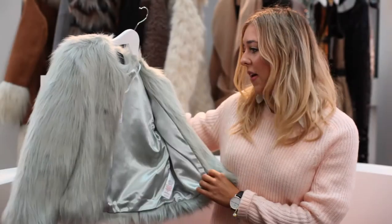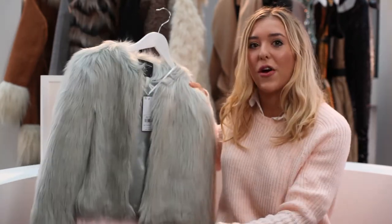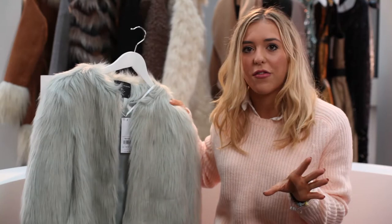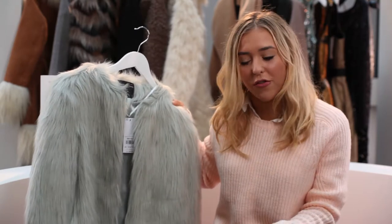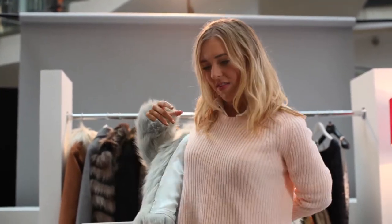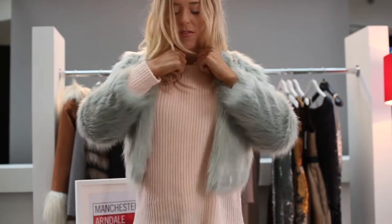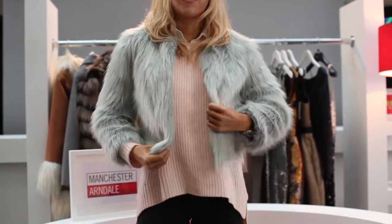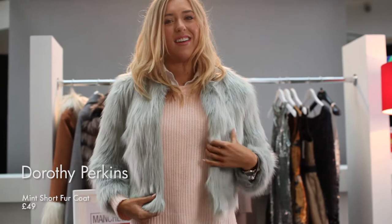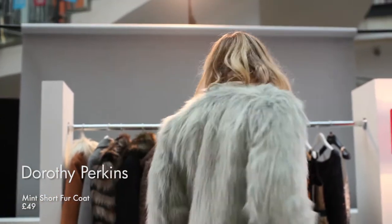So this one's from Dorothy Perkins and I'm shocked that this is only £49 — that's actually really good. This is another fur one; it seems all the shops have really nice fur coats at the moment, which is why I chose so much fur. Sorry if you're not a fur lover — there are some other coats in there, I promise. I chose this because of the colour — you can't go wrong with a mint colour at Christmastime, it just brightens up all the dull colours.